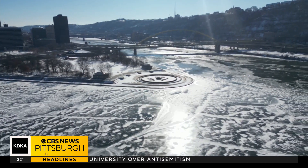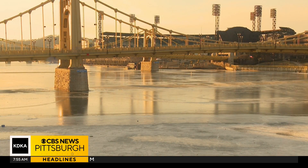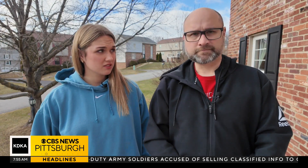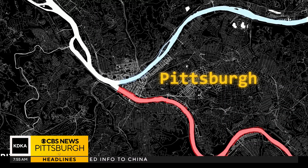While both the Monongahela River and Allegheny River can freeze in the wintertime, the Allegheny River will be the river that freezes first in Pittsburgh. Since both rivers flow into Pittsburgh, why would one freeze before the other? The biggest factor is the direction the rivers flow.